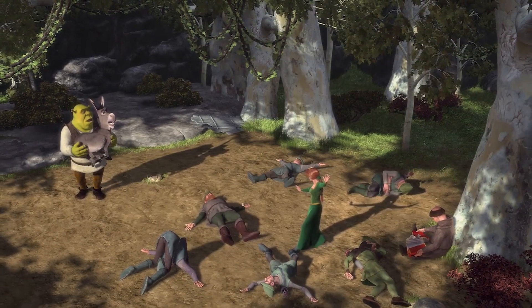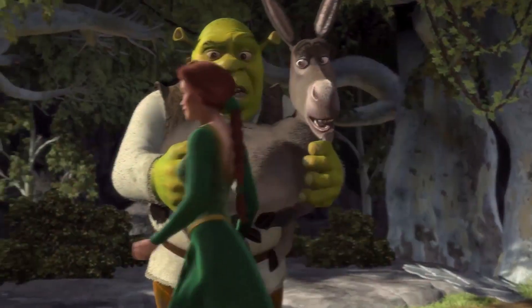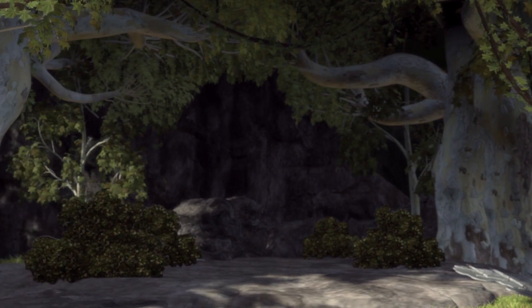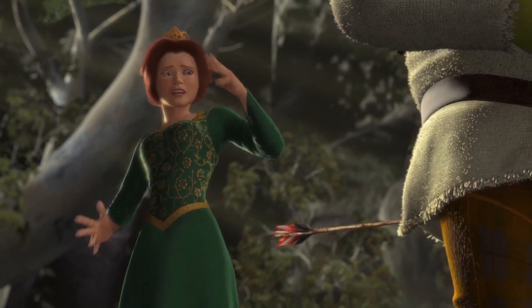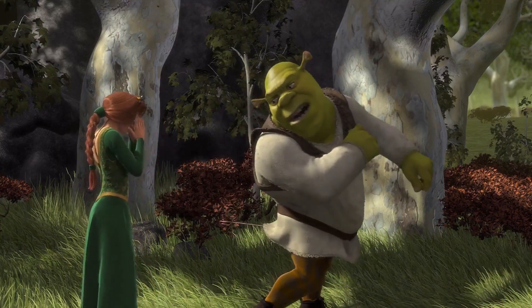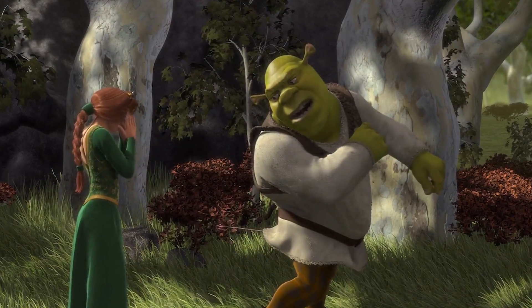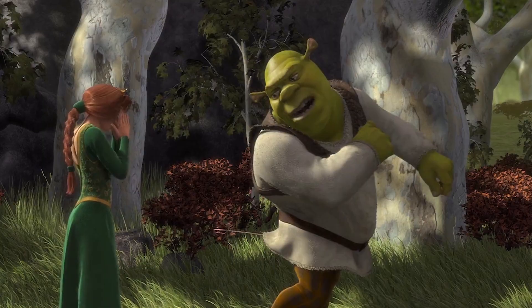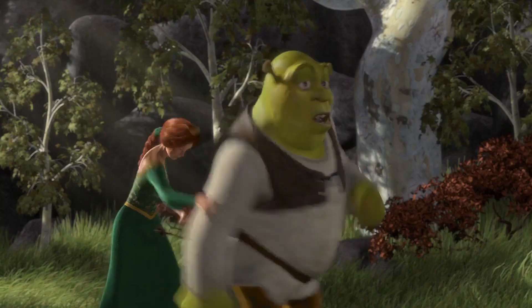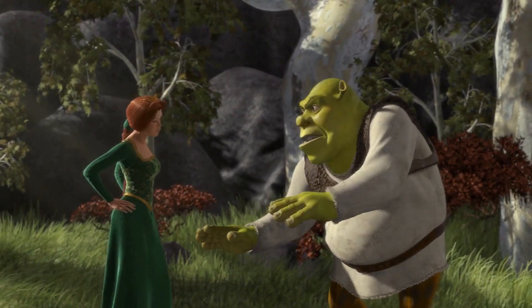Shrek and Donkey are amazed by Fiona. When Shrek drops Donkey and follows Fiona, his backside is completely free of any arrows. Cut to a couple of seconds later when Fiona points out there's an arrow in his butt. It's possible that the animators missed this when creating the scene. However, it's more likely they made the creative choice to hide the arrow from the audience until the perfect moment for comedic effect.